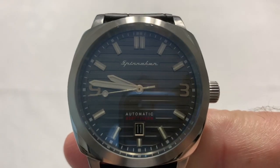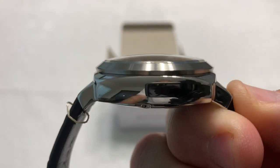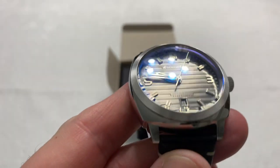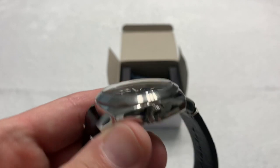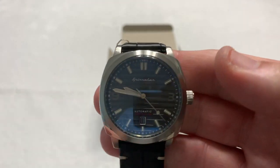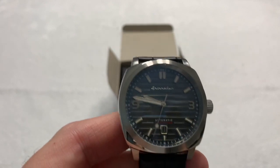I believe these watches are right around $300 US. At 300 bucks, you're not going to get a sapphire crystal. It is a domed crystal. It is a 42 millimeter case, 22 millimeter lug, so it's fairly easy to change straps on. It is 15 millimeters thick, so it should slide under a jacket cuff — I don't know about a dress shirt cuff, but a jacket cuff should be easy enough. It is a 48 millimeter lug-to-lug and has 100 meter water resistance.